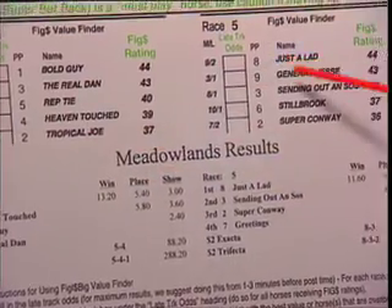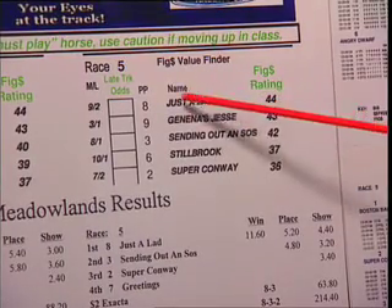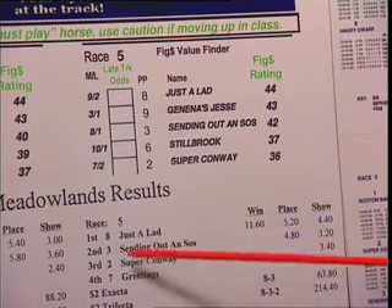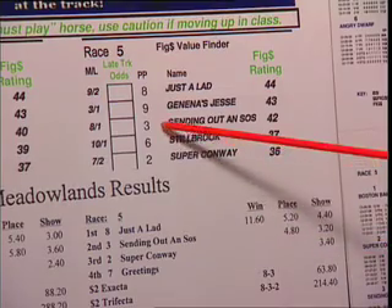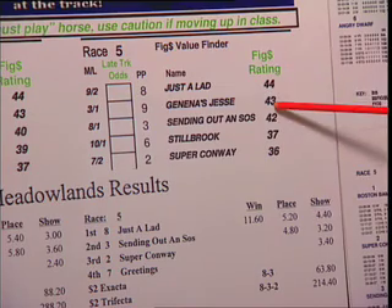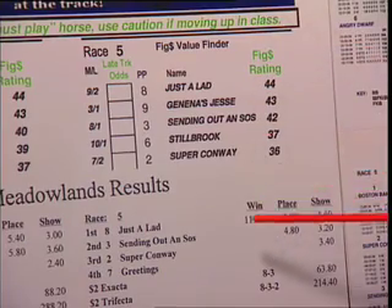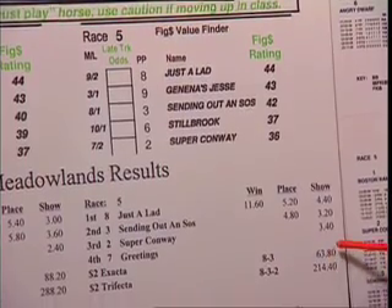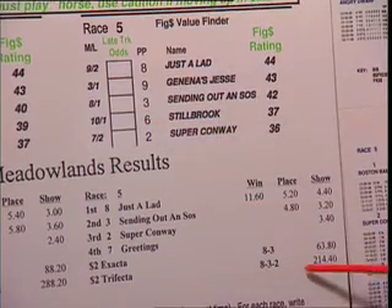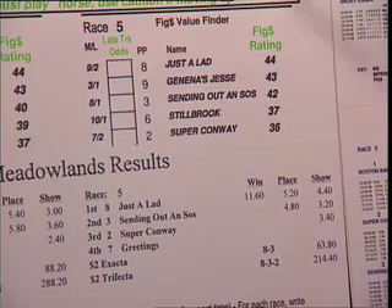Moving to the fifth race — another example, a little different. The horse with the highest rating, number eight, Just a Lad, did win the race and paid well at $11.60. The number three horse, Sending Out an SOS, was picked third in the ratings. As you can see the ratings were very tight: 44, 43, 42, 37, 36. When ratings are this tight, you always want to go for value. The 8-3 Exacta paid $63, and keying the 8 over the other horses gave a $2 Triple paying $214 — two perfect examples of how powerful the value finder can be.